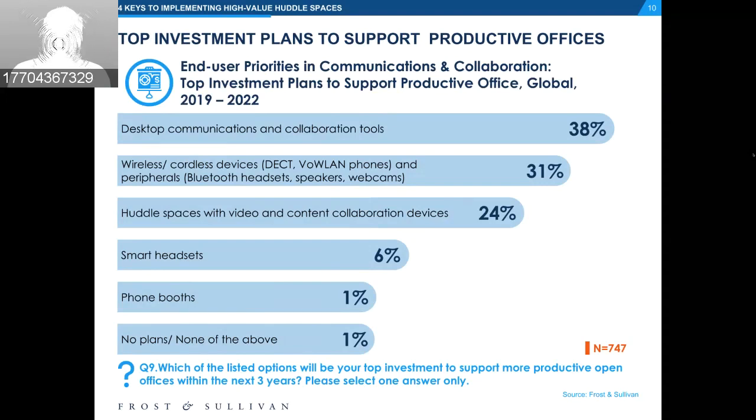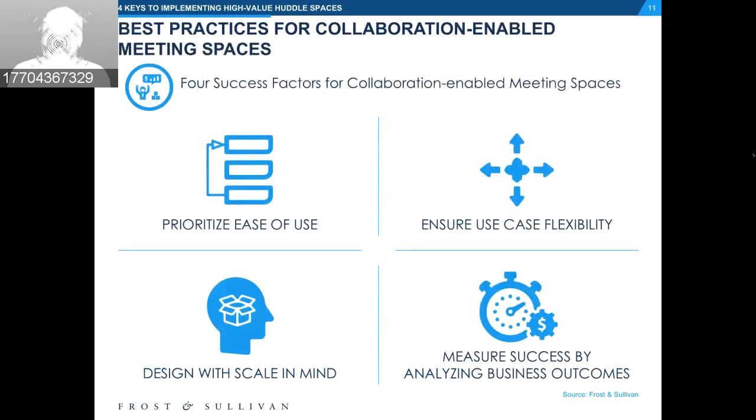On slide 11, we introduce the plan that BlueJeans Network, Dolby Labs, and Frost & Sullivan have collaborated to develop. We believe this is a winning formula as you look to modernize your workplace, engage your workforce, and empower employees with the right technology. I'll go through each of the four keys.